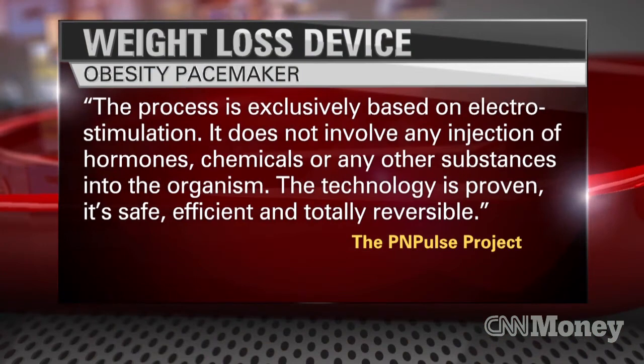The big question here is, is this safe? Here's what PNPulse told CNN Money — I asked them specifically about this. In a statement, they said the process is exclusively based on electrostimulation and does not involve any injection of hormones, chemicals, or any other substances into the organism. The technology is proven, it's safe, efficient, and totally reversible.